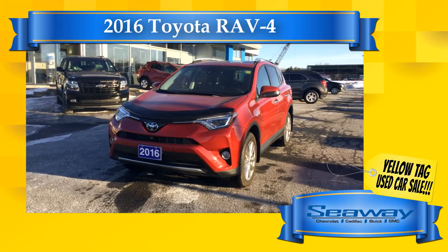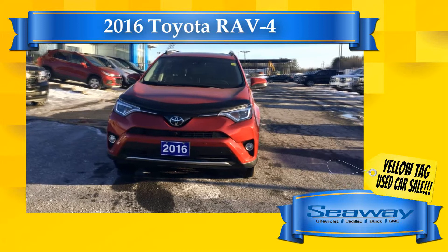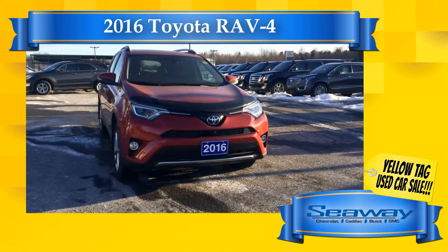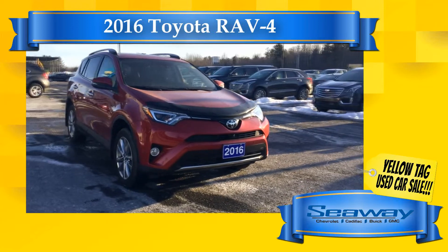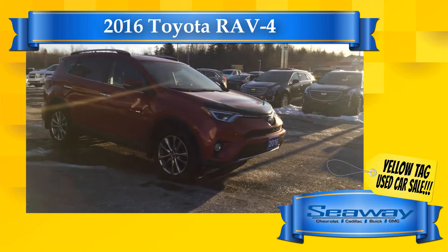This is André Lapointe live on YouTube from Seaway GM with another great deal we have for you during Seaway GM's annual February yellow tag used car sale — SDNG's largest virtual used car sale ever right here in Cornwall.